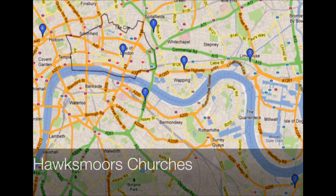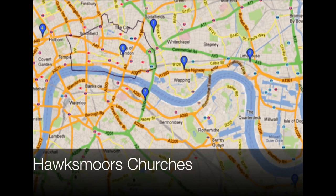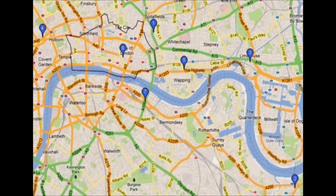Iain Sinclair pointed out that when you map Hawksmoor's churches, they appear to make a pattern. Trying to understand why he'd bothered to do this was really my motivation for investigating this whole period of history. Some people say that the distribution of the churches is just random, but I can prove otherwise.